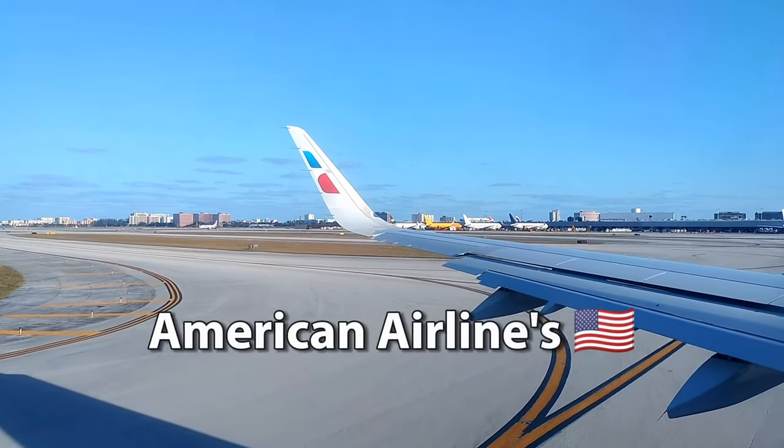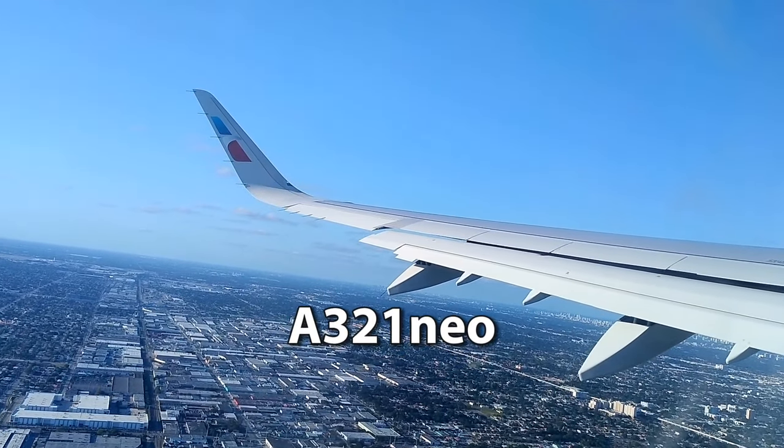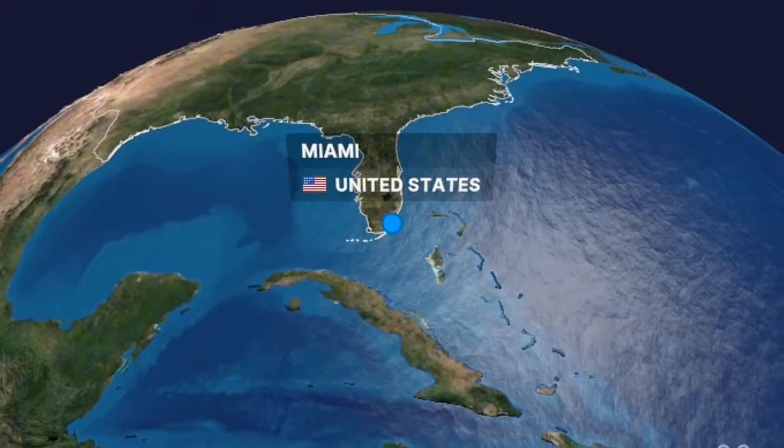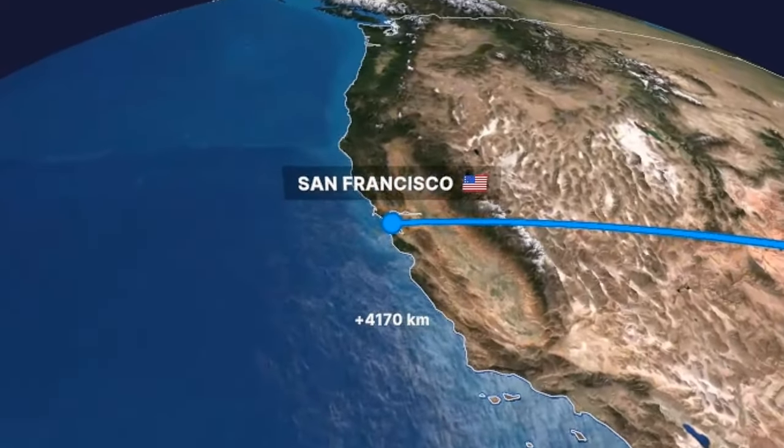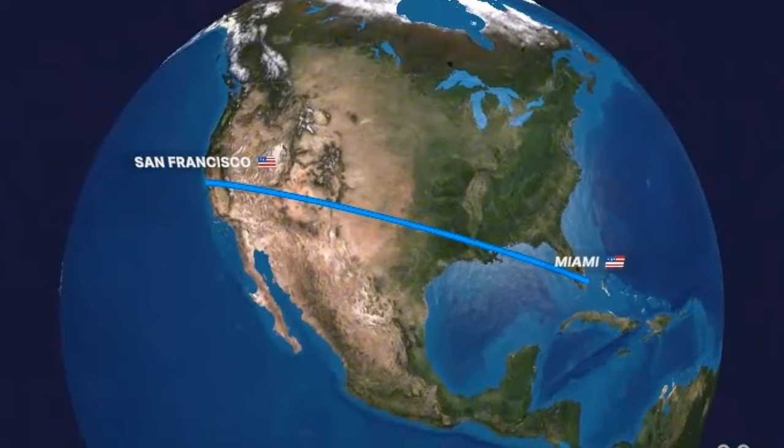Welcome aboard American Airlines' A321neo service from Miami to San Francisco. Good morning from sunny Miami, where today I'm going to be flying one of American Airlines' brand new A321neos all the way to San Francisco. Here's the plan: we'll depart Miami at 5:40pm, flying six hours to San Francisco, arriving at 8:45pm.